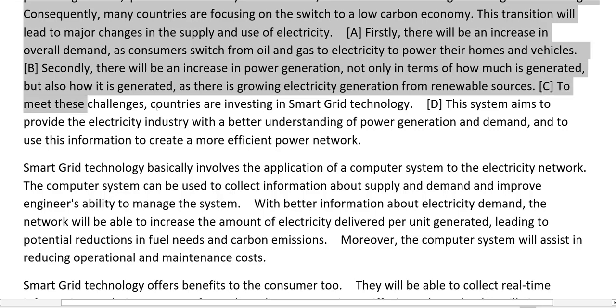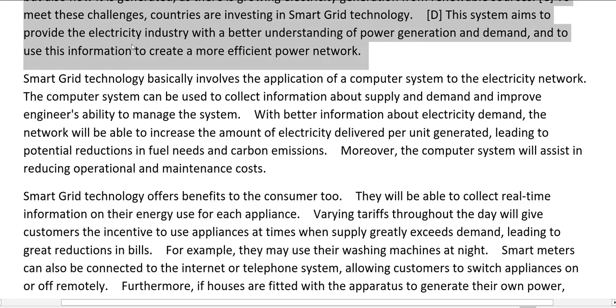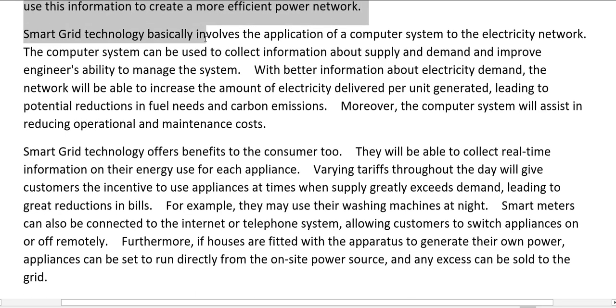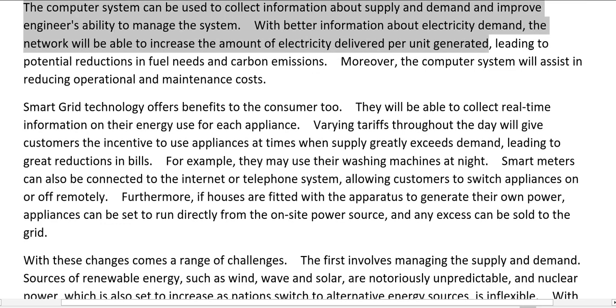To meet these challenges, countries are investing in smart grid technology. This system aims to provide the electricity industry with a better understanding of power generation and demand, and to use this information to create a more efficient power network. Smart grid technology basically involves the application of a computer system to the electricity network. The computer system can be used to collect information about supply and demand and improve engineers' ability to manage the system. With better information about electricity demand, the network will be able to increase the amount of electricity delivered per unit generated, leading to potential reductions in fuel needs and carbon emissions.